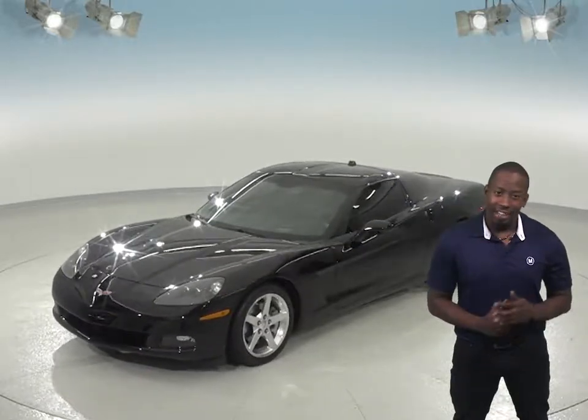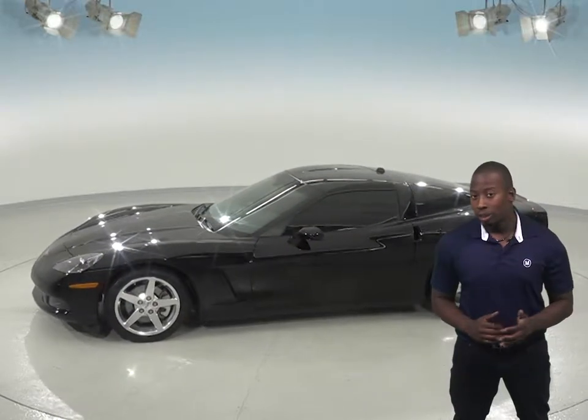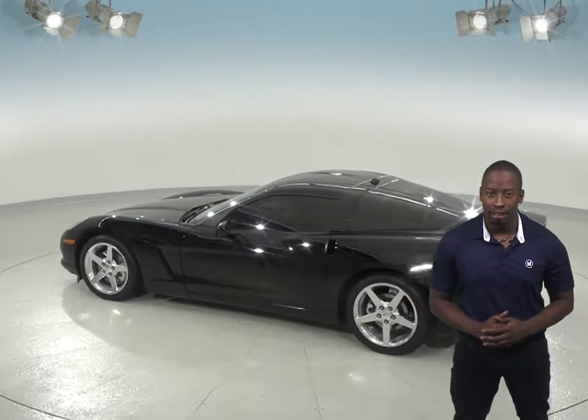Under the hood, there is a 5.7-liter V8 engine and a 4-speed automatic transmission. It can get up to 27 miles per gallon on the highway, and you'll also have the comfort of leather seats and a sunroof to let in some extra sunlight.